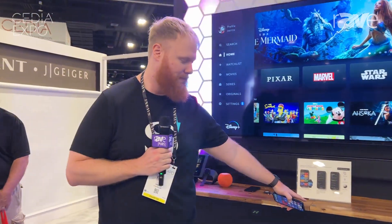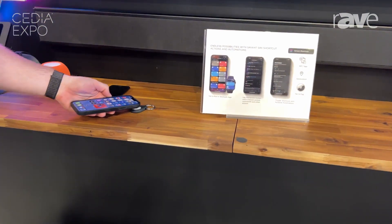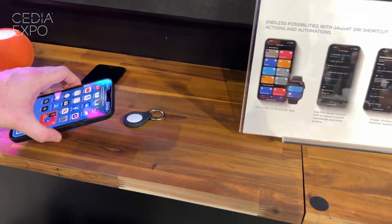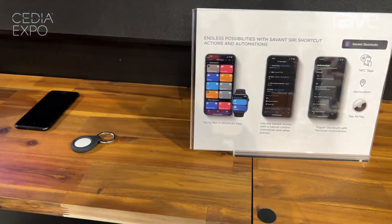I have some NFC stickers or an Apple AirTag. Let's say a client's leaving their home — they can actually tap their phone to their AirTag, and now it's going to run that away automation that locks the doors, turns off the lights, turns off all the music in the home, and puts that into the state they want.